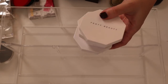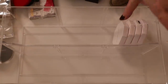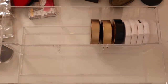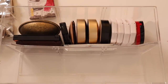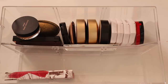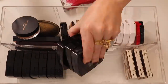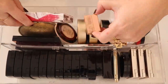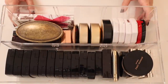Oh, I forgot these Fenty ones! I'm going to put them in here — hopefully they'll fit. That's why that other drawer seemed to have a little bit more room than I thought. Alright, drawer number two down — let's go ahead and get drawer number three.